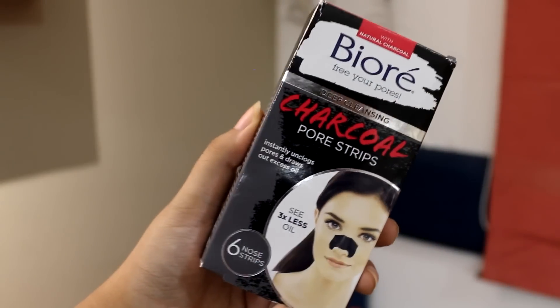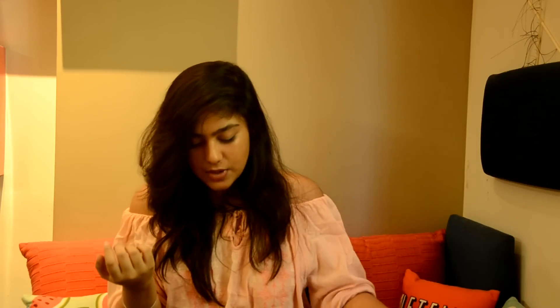Next I have a micellar water — this one is by Garnier. This is great just in case I wear some makeup, because I do plan to do some shoots and collaborations, and I'll wear makeup on my birthday, so a makeup remover is a must. Next is the Pure Charcoal Pore Strip — just in case I have a bumpy nose and want to get rid of that, pore strips are a must.